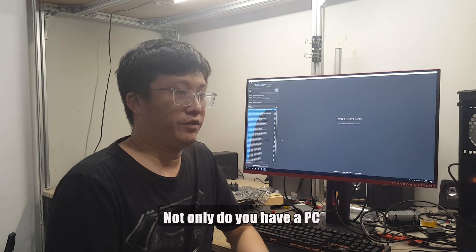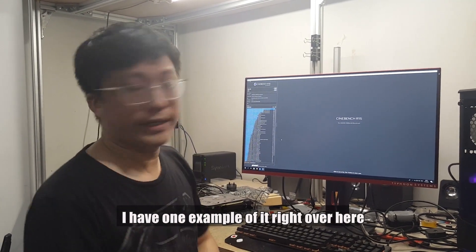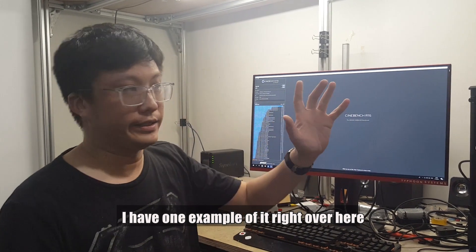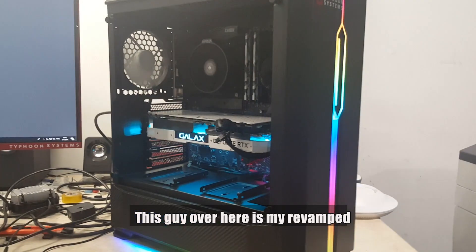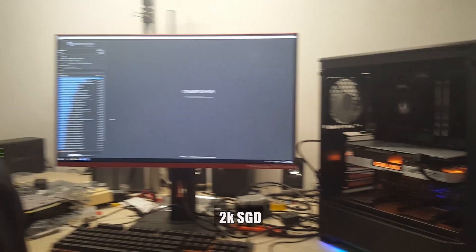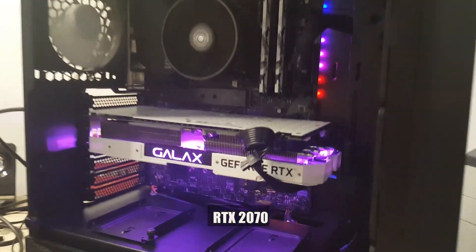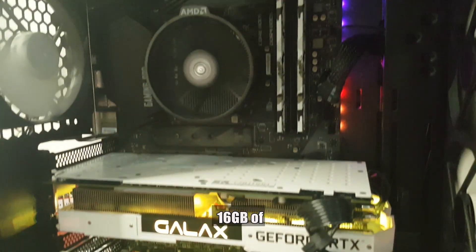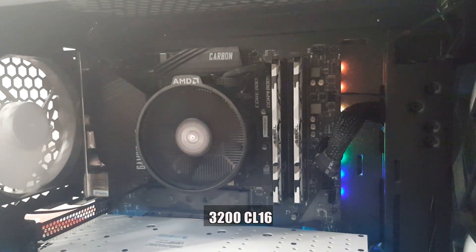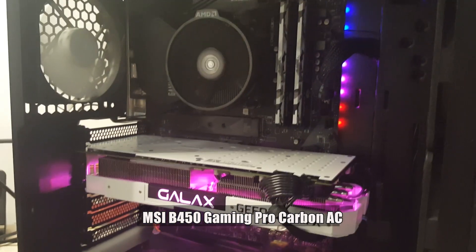Not only do you have a PC that you just play games on, there's content creation too. I have one example of it right over here. This one here has been outfitted with an RTX 2070 from GALAX, and 16 gigs of G-Skill Sniper X 3200 CL16, all sitting on an MSI B450 Gaming Pro Carbon AC.